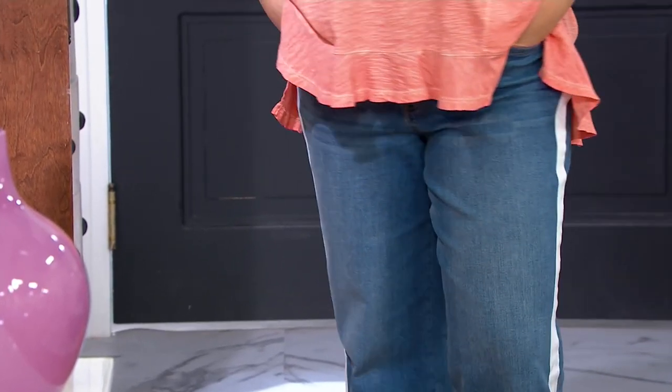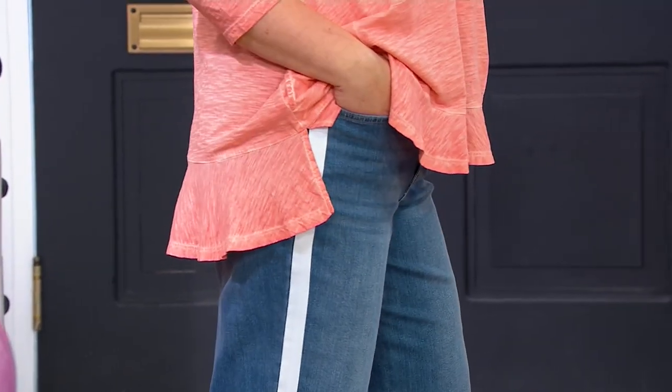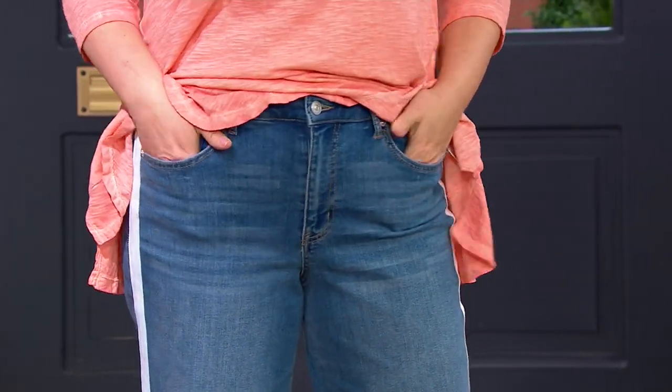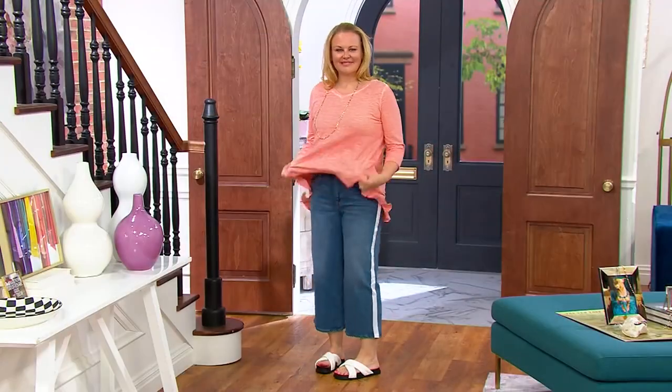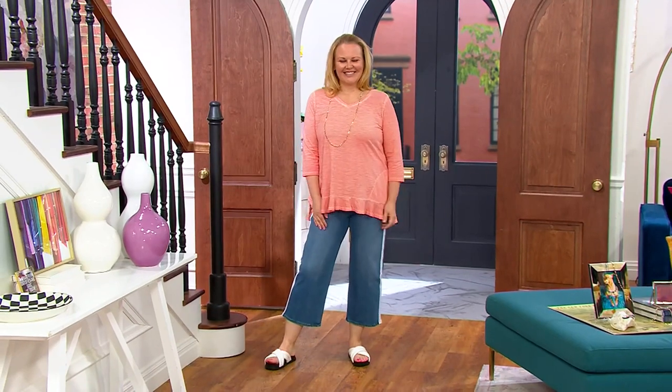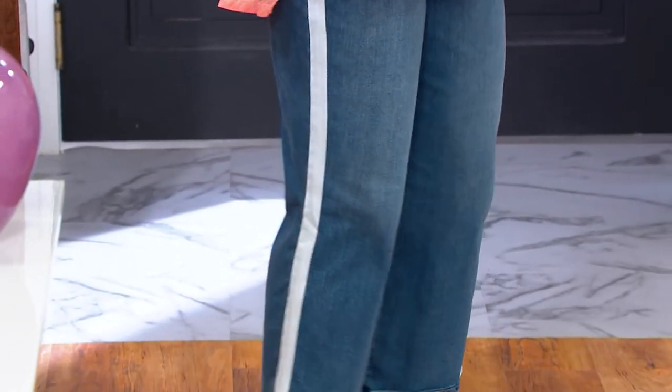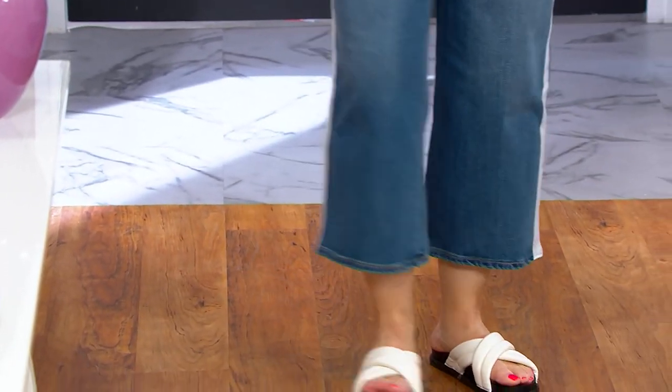Lori's got a new jean, and don't sit back and relax on this one. Sit forward, grab tablets, grab phones, grab computers, because we are shopping at a rapid pace for this only order of the year. Wide leg crop jean. And a stripe. Jackie's in heaven. I'm over here just loving it. Lori looks incredible in it.